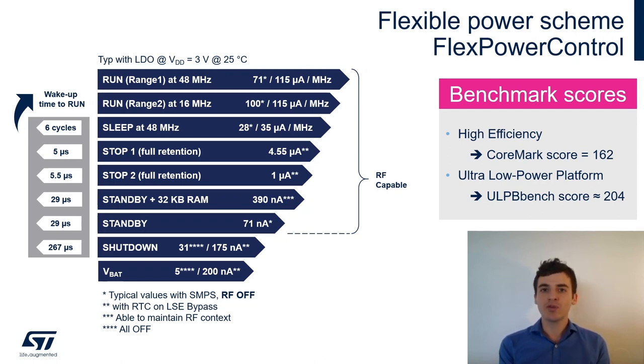You can stop your CPU clock and enter Sleep mode. In Run range 1, range 2, and Sleep mode you trade performance against dynamic power consumption. To optimize static power consumption, enter Stop 1 mode — where the clock of the core supply is stopped. If that's not enough, you can power off some sub-parts of the core supply and enter Stop 2, where you can achieve around 1 µA static power consumption.